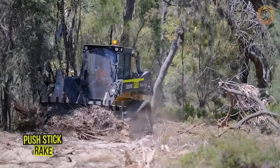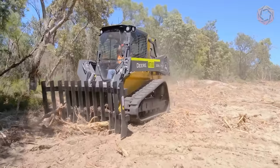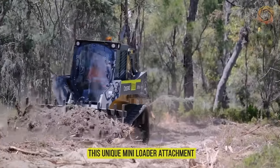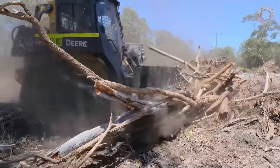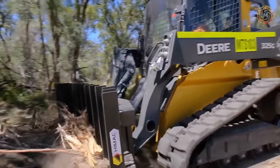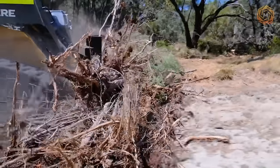The push stick rig from HiMac attachments provides amazing vegetation control with its rugged design and side wings. This unique mini loader attachment allows you to clear the ground, fence lines, debris, and other vegetation incredibly quickly. The tine spacing provides superior screening, minimizes waste, and maximizes productivity.